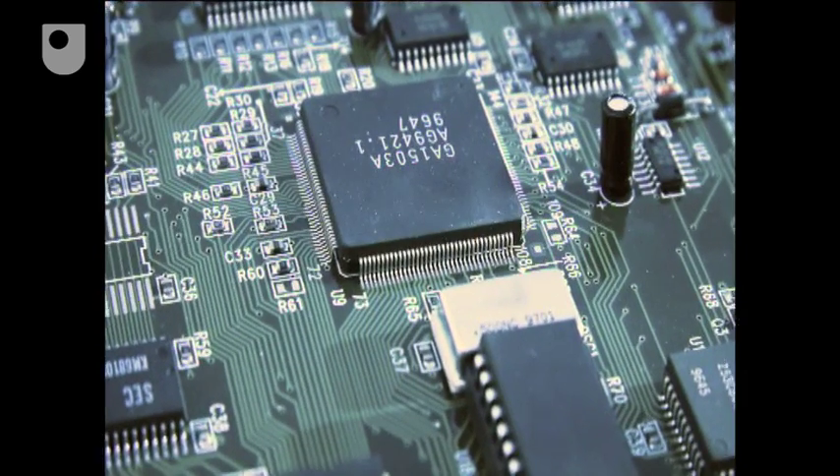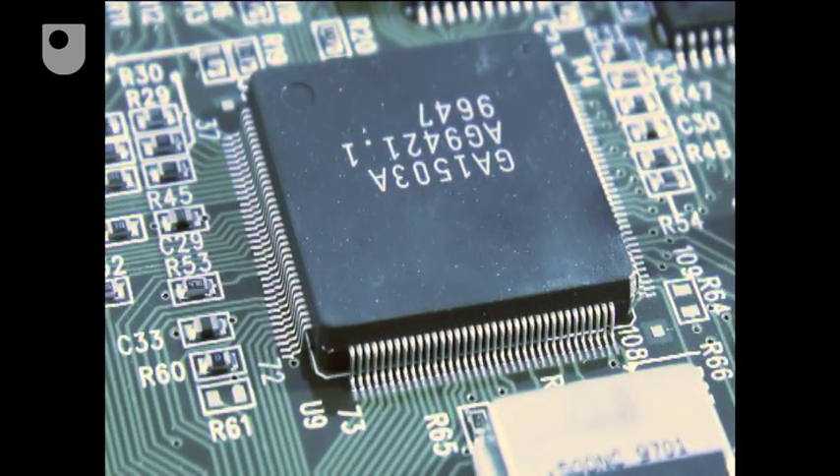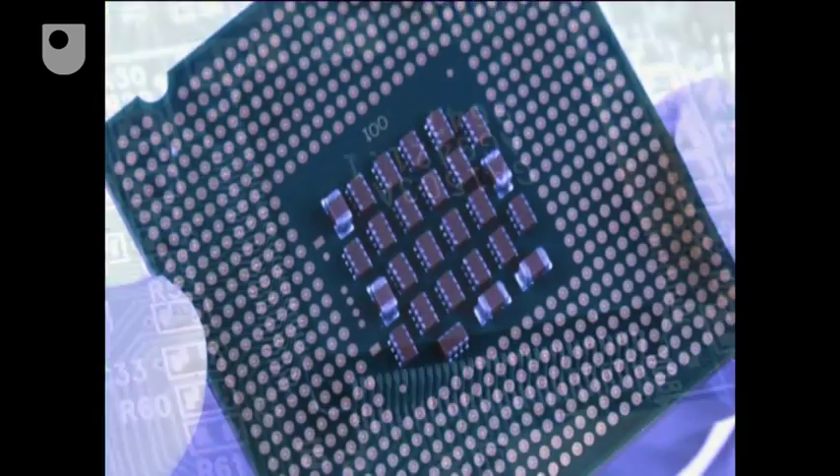But all that would change with the arrival of the fourth generation of computers, when the same amount of computing power would be condensed into a single microchip.